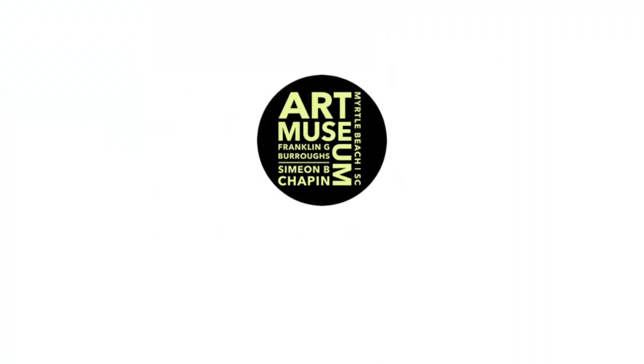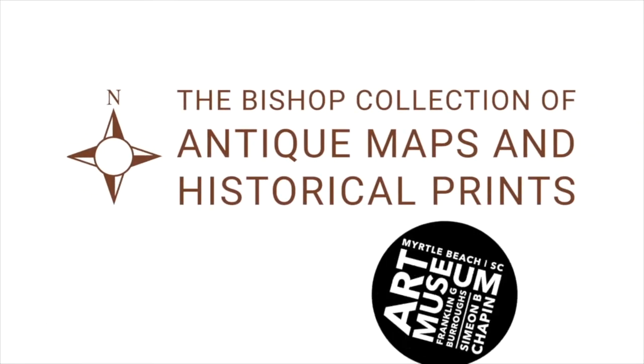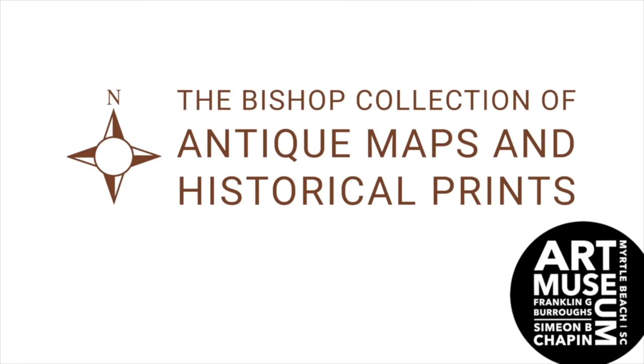Welcome to the Myrtle Beach Art Museum's Library Afterschool Program. This workshop is called Creative Cartography and is inspired by the Bishop Collection of Antique Maps and Historical Prints on exhibit through April 3rd.